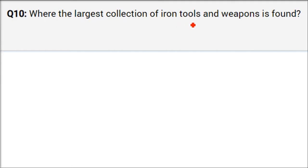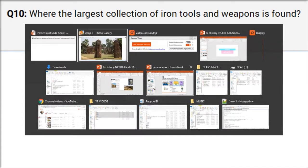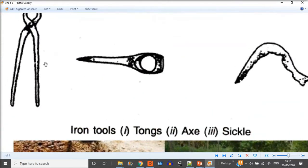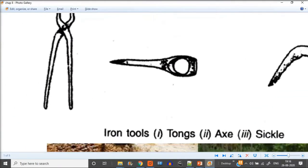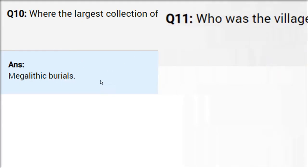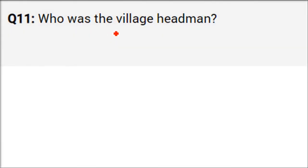The largest collection of iron tools and weapons is found in megalithic burials. Iron tools like tongs, axes, and sickles were found through archaeology and excavations. Megalithic burials — 'maha pashar kabren' — mega means very big, burials means graveyards. All these iron tools were found in megalithic burials.